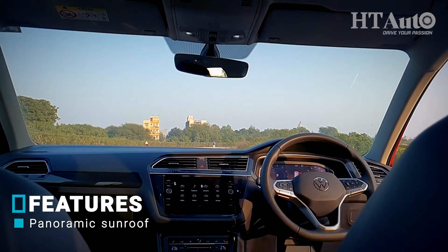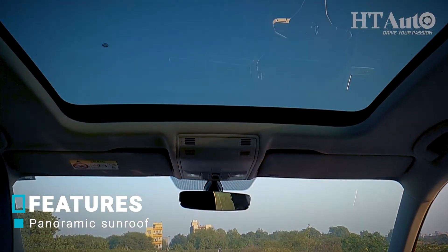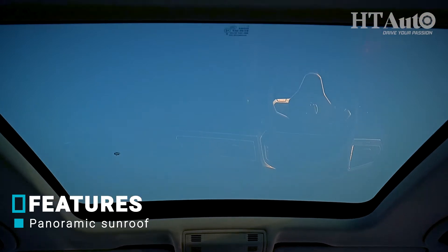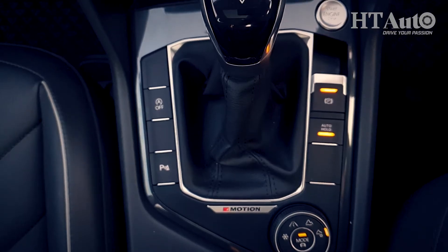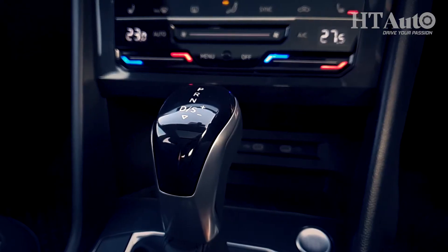The cabin is well equipped with ambient lighting and a panoramic sunroof, and is large and airy for what could be comfortable highway rides. And because I mentioned rides, time to get the Tiguan on the move, because the biggest update of all is under the hood.